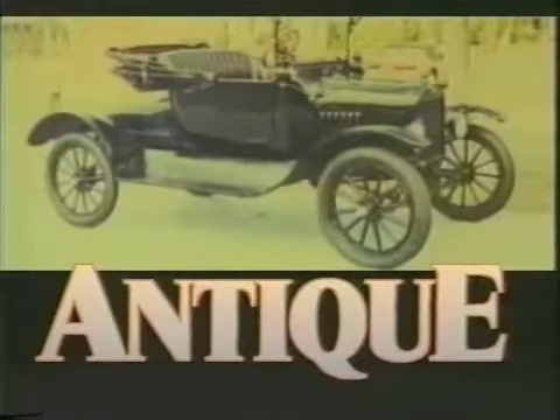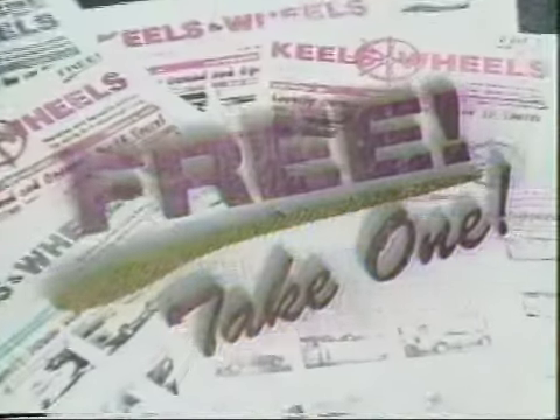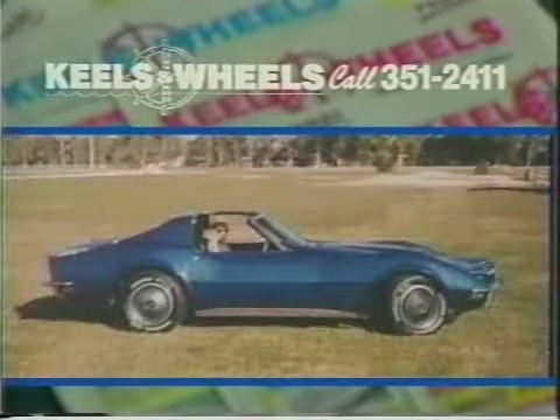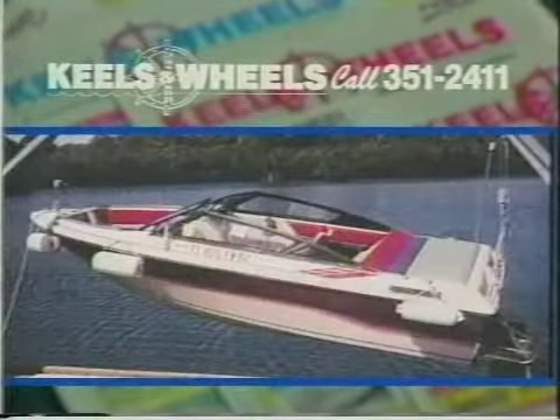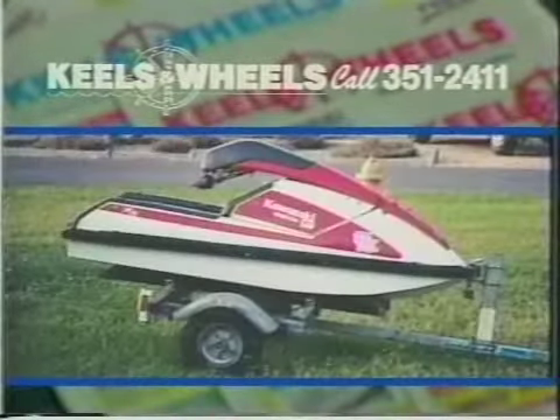Whether it's new or used, antique or special interest, whether it's a car, truck, boat, or specialty item — find it fast, find it free, every week at Kiehl's and Wheels Magazine. With hundreds of locations in Manatee and Sarasota, if you need to sell it, put it where thousands of people will see it. Put it in Kiehl's and Wheels Magazine, serving Southwest Florida for over 22 years — where buyers look first and where sellers ought to be.